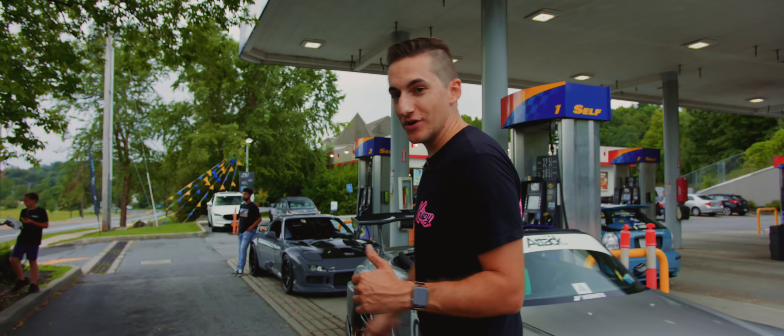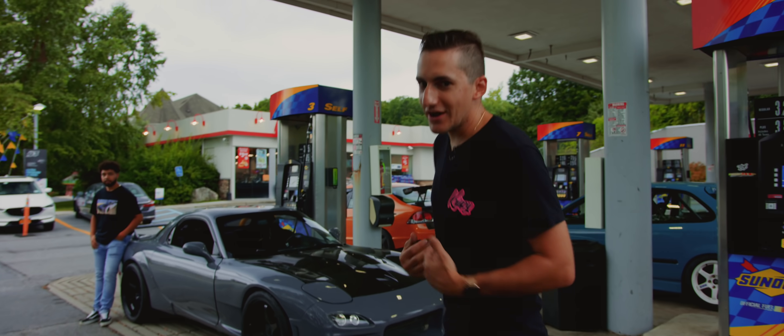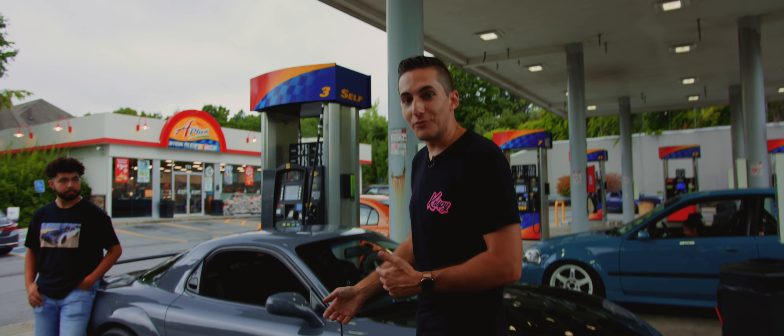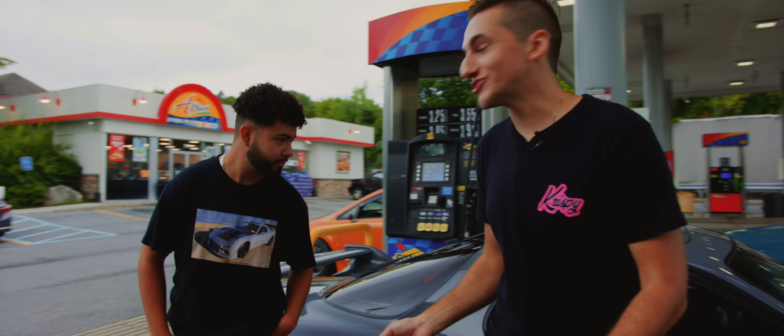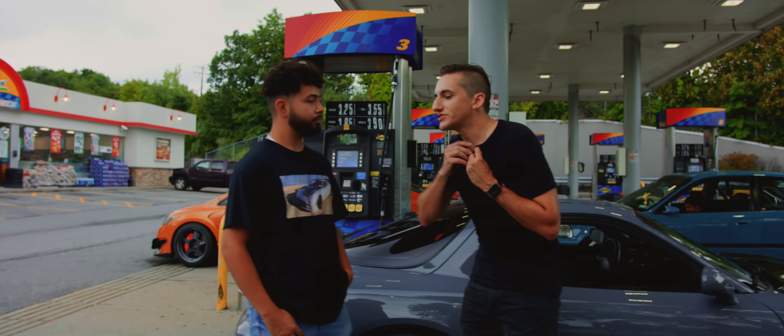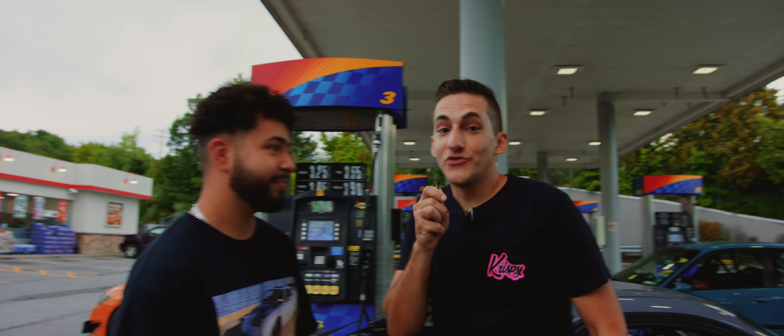I care about what I put in my Legacy and the gas that I put in it because I want it to run longer and more reliable. Josh has his FD RX7 here and he was nice enough to shoot with us. Josh, why do you care about putting quality fuel in your vehicle? Rotary engines require good fuel — something with clean combustion — and you got to go to the best of the best to get the best performance out of your car.